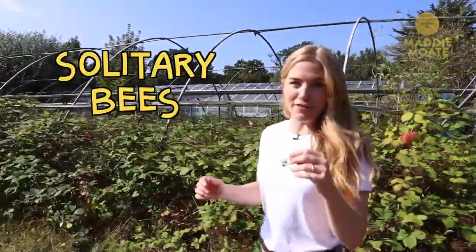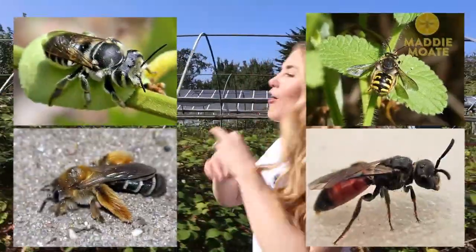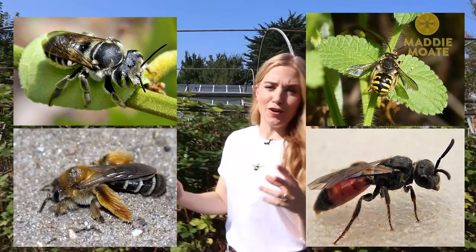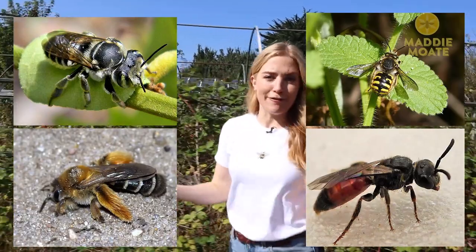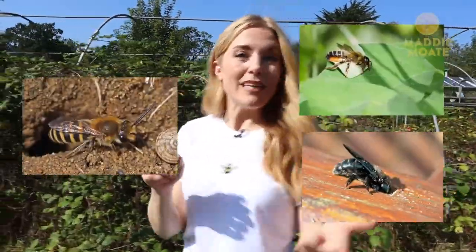Most of these are solitary bees, which are bees that like to live by themselves. But there are so many types of solitary bee they can look really different from each other, and they make their homes in all sorts of places out of lots of different things, like mud, wood and even leaves.